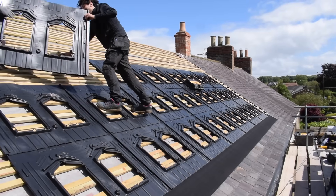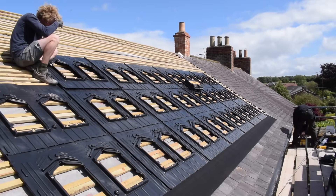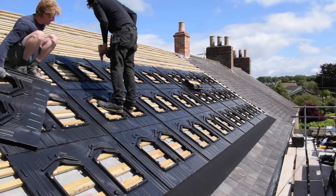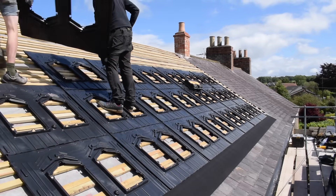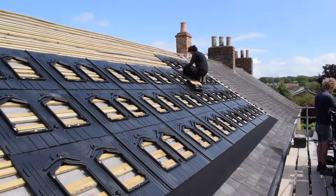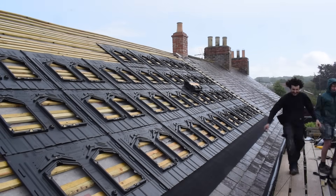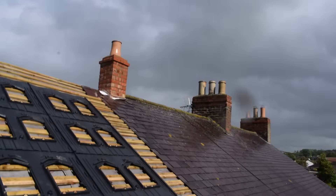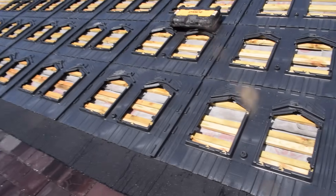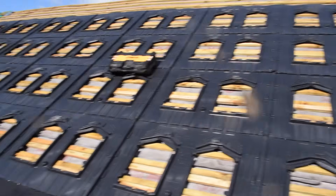We've got some blue skies but grumpy clouds trucking a load of rain down. That's about all we'll get done on the roof today. Tomorrow will be side flashings going round and then panels on. I've just got to get some cables out now.